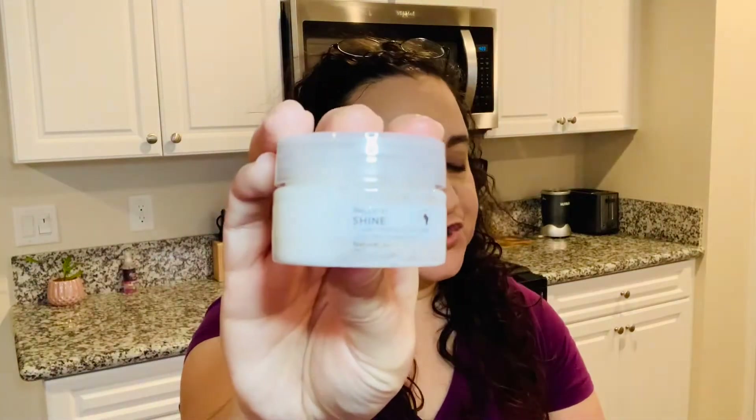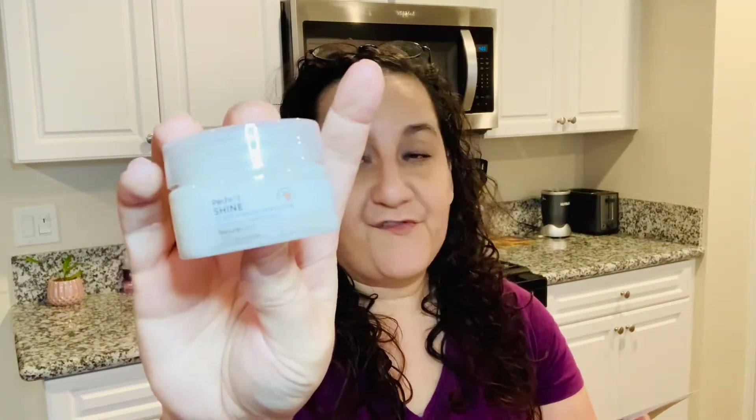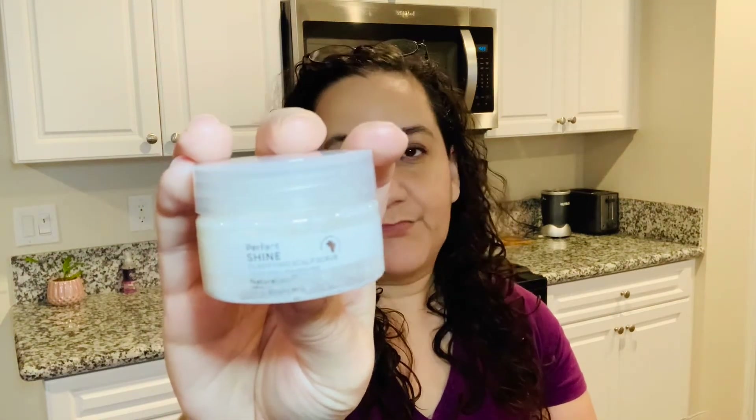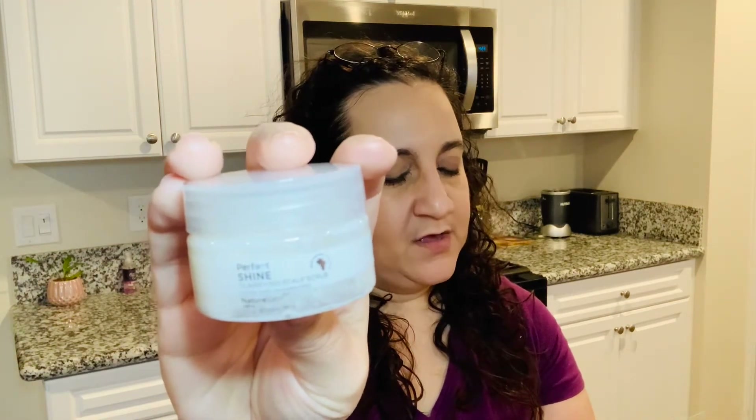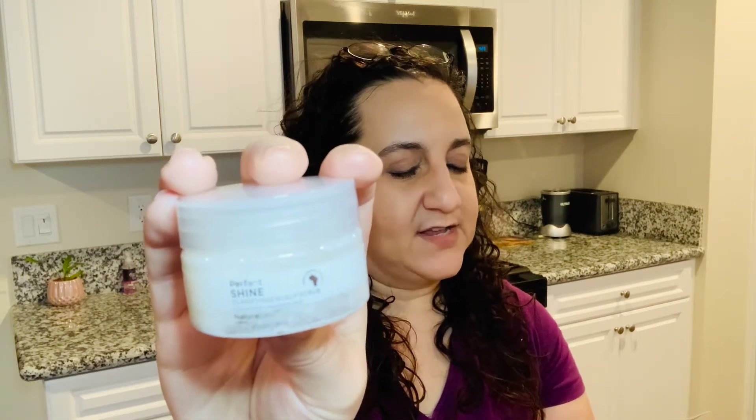This next one is from Nature Lab — the Perfect Shine Clarifying Scalp Scrub. I believe I've used this before. The retail value of the full size would be $16. Basically you use it while shampooing to scrub your scalp and prevent buildup. You scoop a quarter-sized amount, add water, and it foams. It has a floral scent, so if you don't like floral you may not enjoy it, but I did like it.